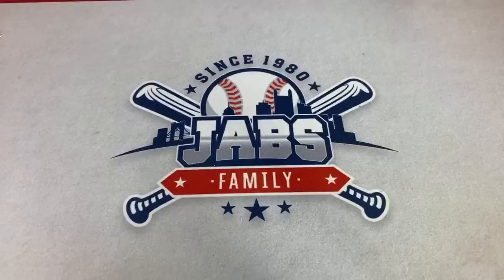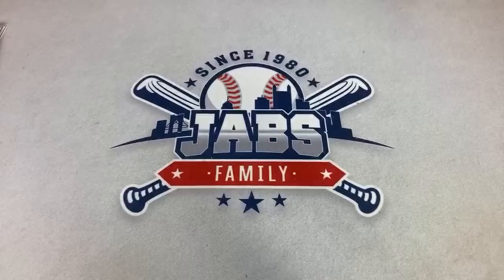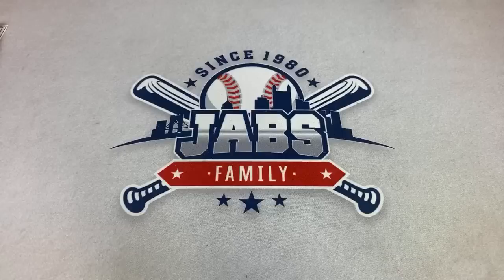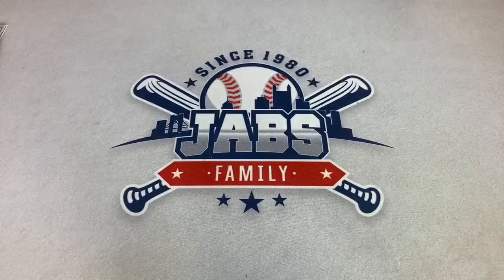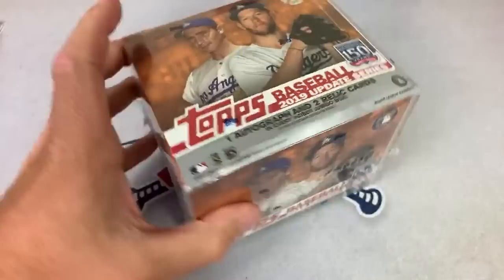Hopefully everyone's doing great and staying safe. Unfortunately the Marlins are having a tough time right now — they're all being affected by the virus going around. Hopefully they can get this thing under control. Other bad news today: Justin Verlander looks like he might be out for the season after just one start. We'll talk a little bit about that throughout the break.